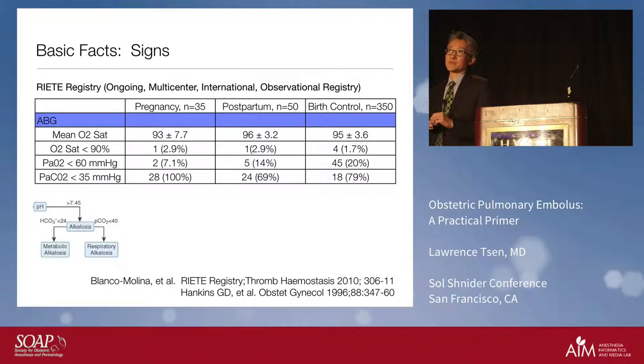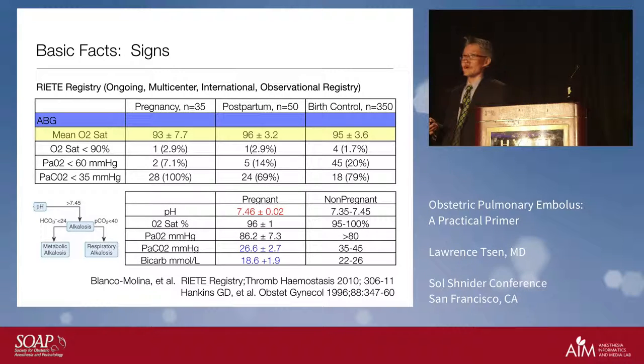The other thing we think about is oxygen saturation. Our first thought is that saturation will decrease. But what was demonstrated in this large registry is that by and large, pregnant women — even non-pregnant women on birth control pills — don't exhibit large decreases in saturation. We can also send off blood gases, but by and large these are normal pregnancy values, so that's not going to help us out very much either. So we're in a quagmire.